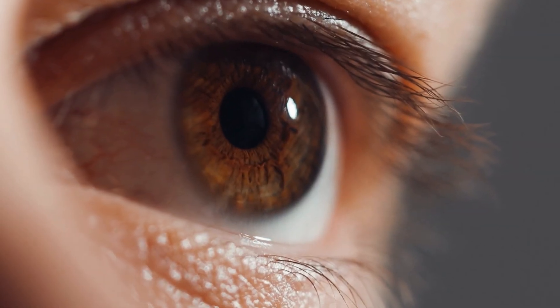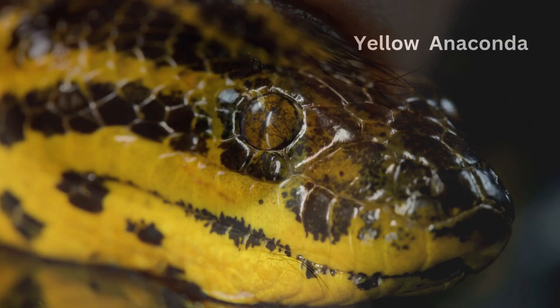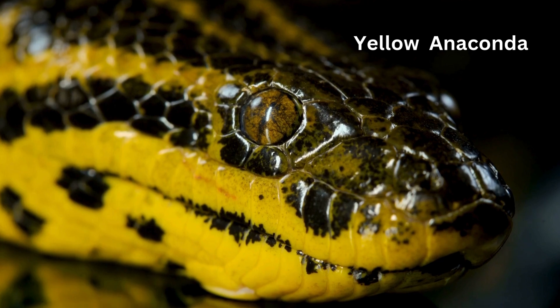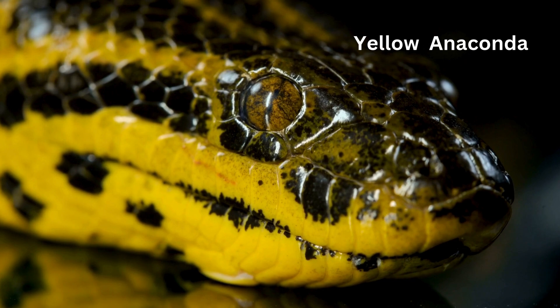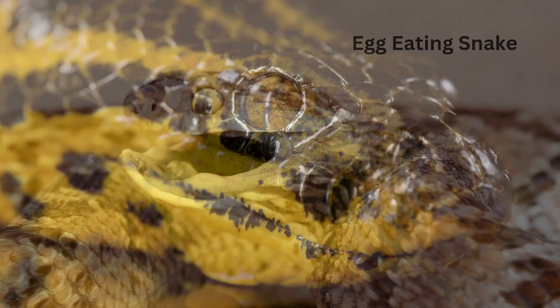Unlike us, snakes don't blink. Instead, they have clear scales over their eyes. So that means they can't close their eyes when they sleep. Can you imagine sleeping with your eyes open? Not me!